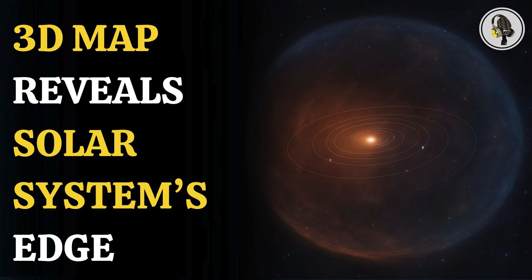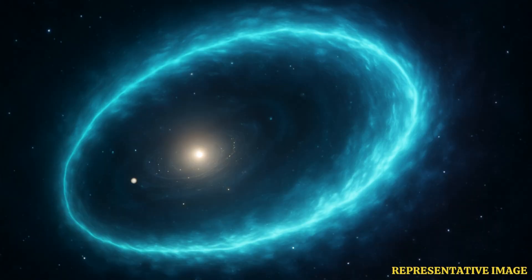Welcome to the We On podcast, where we explore fascinating stories and ideas from various fields. In this episode, we uncover a groundbreaking first and a new 3D map that reveals stunning details about the very edge of our solar system. This discovery could transform our understanding of the cosmic boundary that separates us from interstellar space.